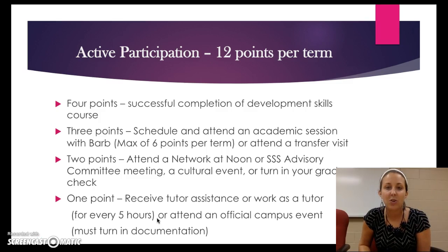Our Network at Noon and advisory committee meetings are offered over the lunch hour and we provide you with a free lunch along with discussion of different topics important to our students. It's a great way to get not only points but quality information in between classes. The Network at Noons are offered almost weekly, and the advisory meets once a month — that one is more based on leadership. Highly recommended.